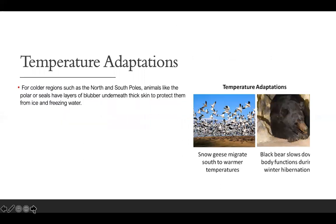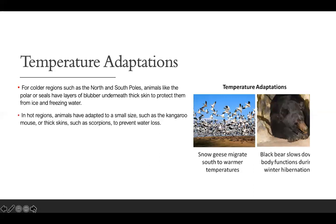Temperature adaptations: in colder regions such as the North and South Pole, animals like the polar bear and seals have layers of blubber underneath thick skin to protect them from ice and freezing water. In hot regions, animals have adapted to a small size, such as the kangaroo rat, or thick skin such as scorpions, to prevent water loss.